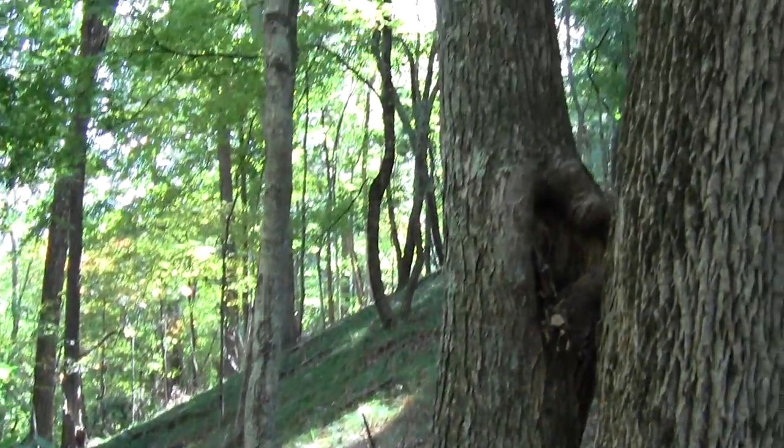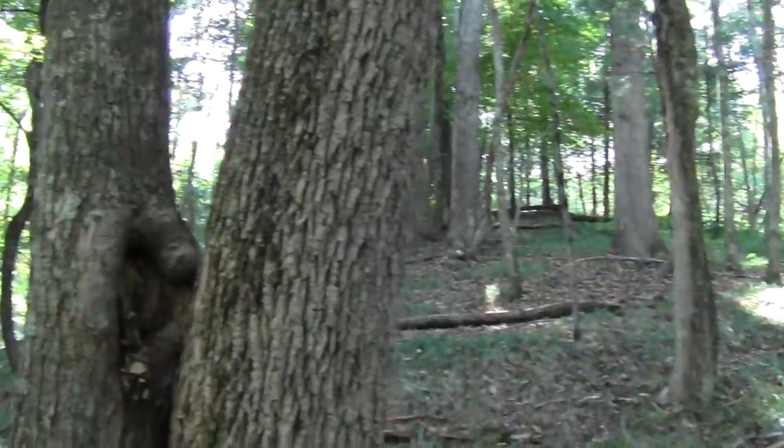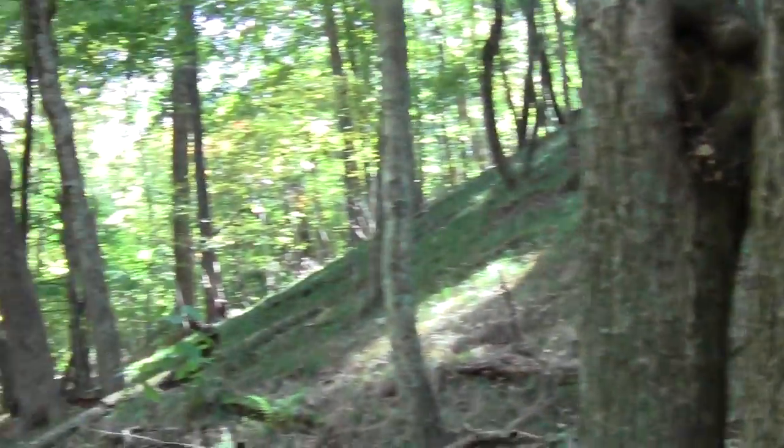Oh look, it's another little funny heart in the woods. This is the second one I've run into. Must be a theme.